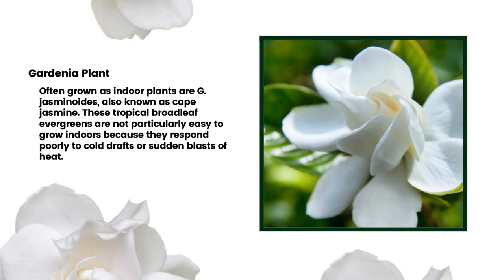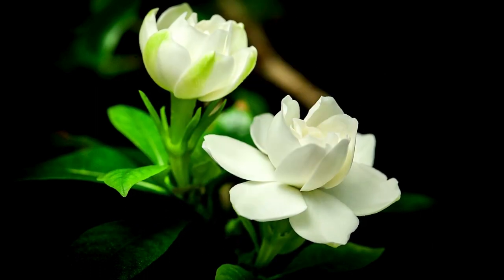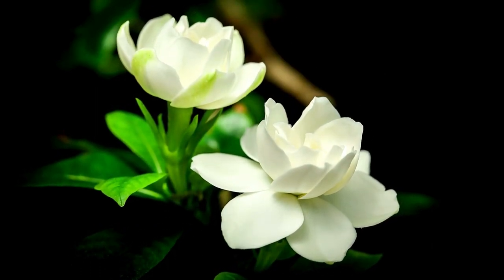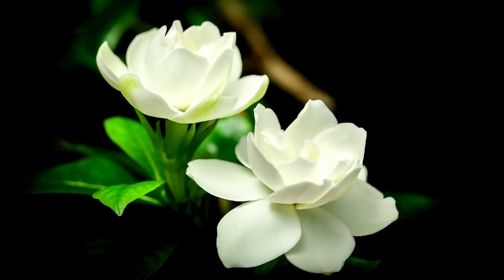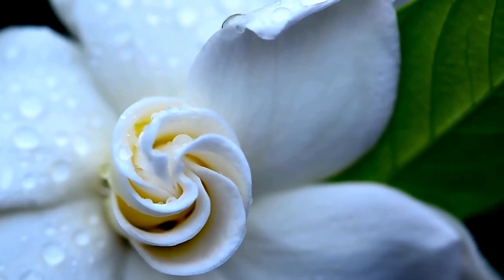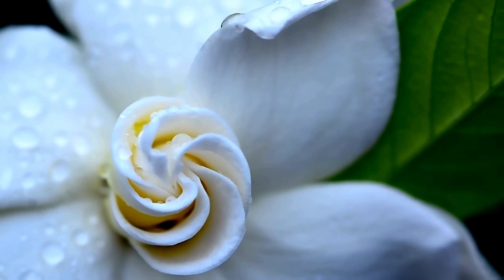10. Gardenia Plant. The gardenias most often grown as indoor plants are jasminoides, also known as cape jasmine. These tropical broadleaf evergreens are not particularly easy to grow indoors because they respond poorly to cold drafts or sudden blasts of heat. However, they can grow well in the humid conditions of a bathroom, provided they receive enough bright light. Gardenias can be large plants, growing to 6 feet tall, but they may be kept smaller with frequent pruning. Feed with an acidic fertilizer.